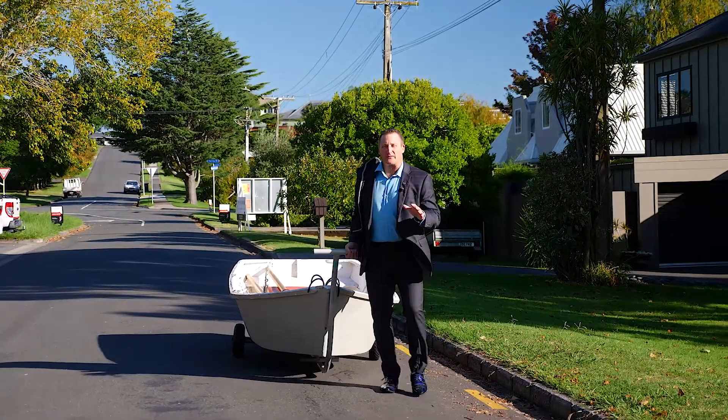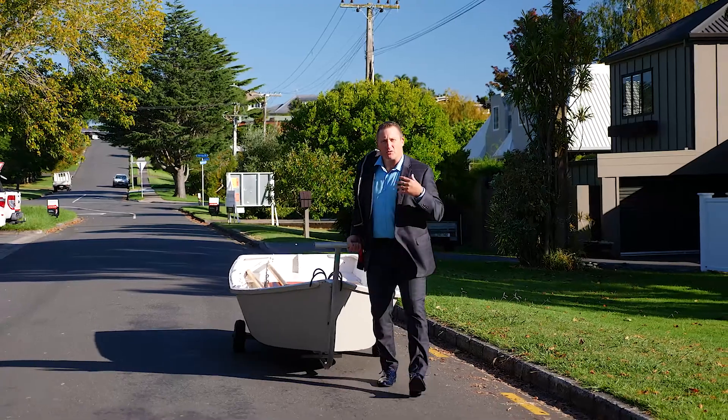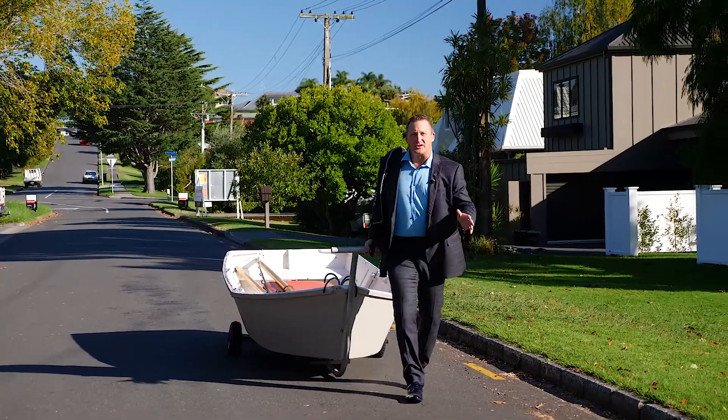Good morning. I'm just off for a quick fish before the guests come this afternoon. It's amazing living so close to the harbor's edge. You can just put the boat in and be back within a few minutes with a catch, with a feed. Talk to you soon.